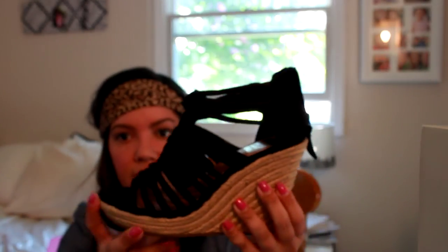They're black with a raffia wedge. The most important thing I look for when buying wedges is I always put my hand inside and check how much of an arch there is. If my hand feels uncomfortable just putting it inside the shoe, I know it's going to hurt my feet and I probably won't buy them — I don't care how cute they are. If my hand fits in comfortably, my foot will probably be okay. These are pretty comfy and really cute — I think they were $79.99.